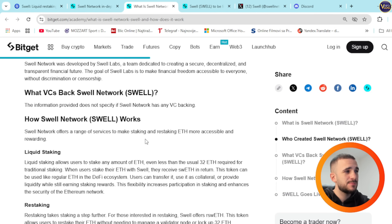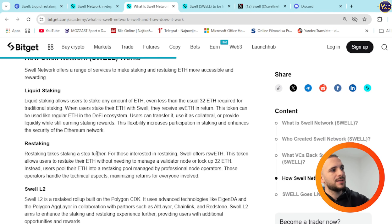Swell Network offers a range of services to make staking and restaking ETH more accessible and rewarding. For liquid staking, users can stake any amount of ETH — even less than the usual 32 ETH required for traditional staking. When users stake their ETH with Swell, they receive swETH in return. This token can be used like regular ETH in the DeFi ecosystem — users can transfer it, use it as collateral, or provide liquidity while still earning staking rewards. This flexibility increases participation in staking and enhances the security of the Ethereum network.